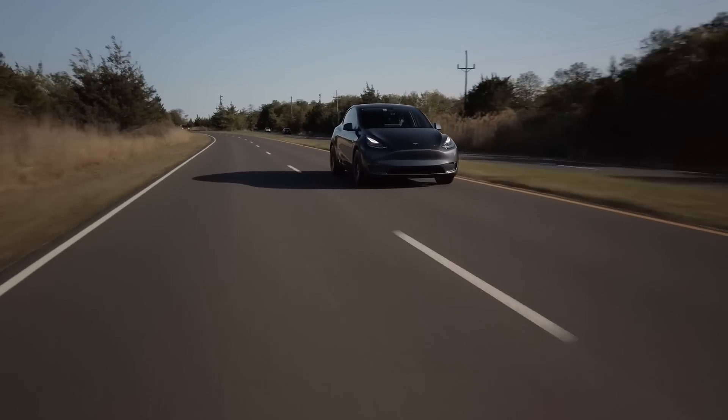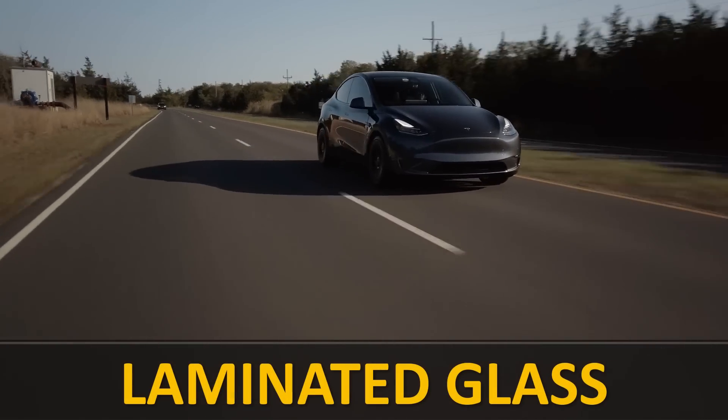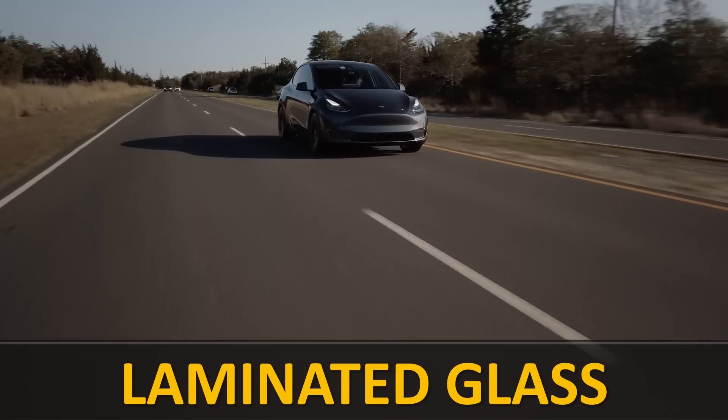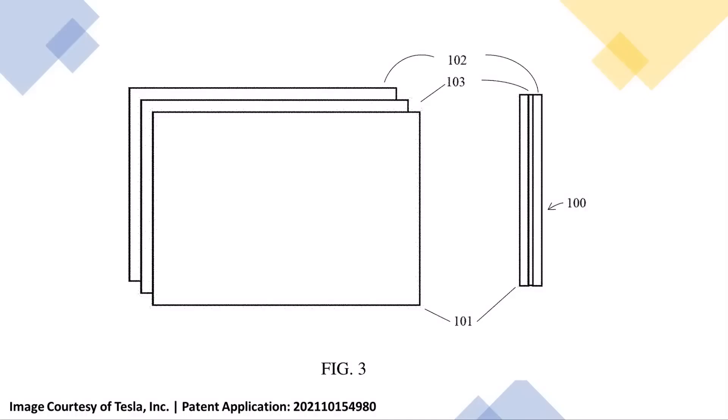Another important change that is apparently coming is that the rear doors of the Tesla Model Y should be getting laminated glass. Although the front windows of the Model Y already have laminated acoustic safety glass, it appears like Tesla will be adding this safety glass to the rear windows as well. As a reminder, this new double-pane glass not only reduces road noise, but it also increases the strength of the glass as well.